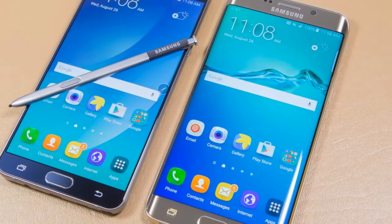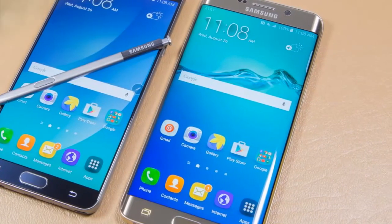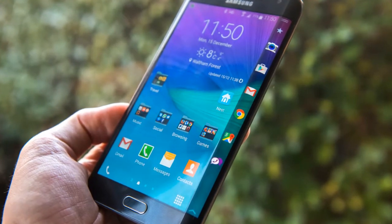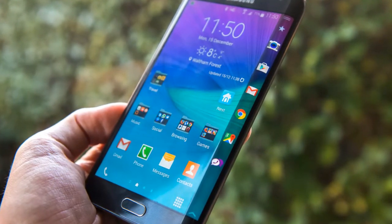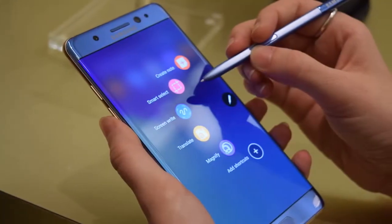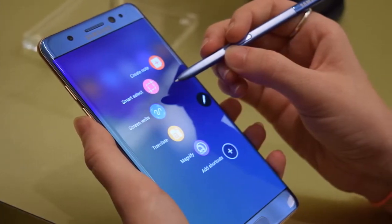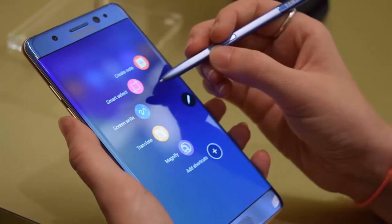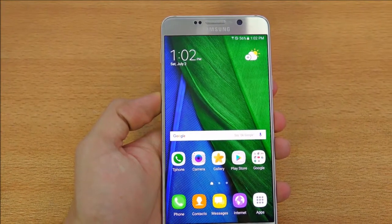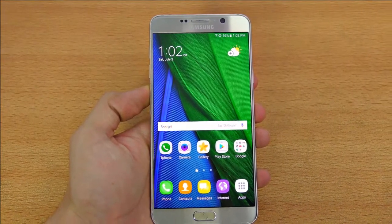Another added feature in the Note 7 is Secure Folder, which can be accessed only after setting up the Iris Scanner. It basically lets users access files in private. One of the best advantages of the Secure Folder is that it allows a user to run a second instance of an app. This means that a user can use two WhatsApp accounts on a single device, with the two running independently of each other, each tied to a different SIM. With the Secure Folder, users will also be able to store photos, memos, and apps privately on the Galaxy Note 7. A Samsung representative explained that the Secure Folder will function as an independent space, isolated from any other form of access.